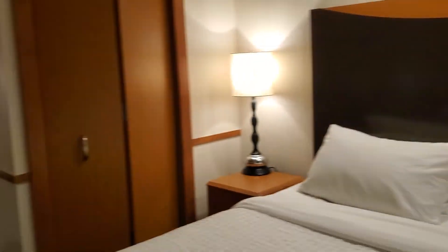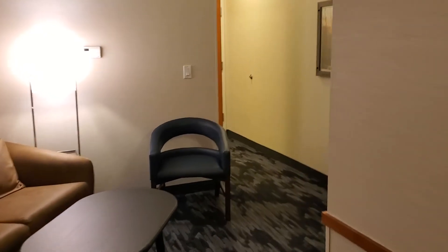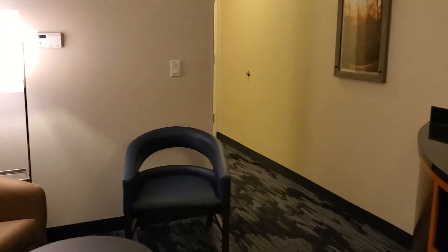Once again, this is the Fairfield Inn and Suites Millville Vineland by Marriott in Millville, New Jersey, United States.